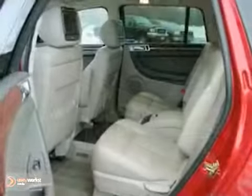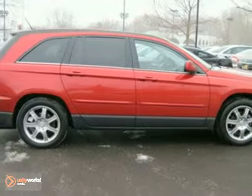The Pacifica offers affordable luxury, bold styling, powerful performance, and rock-solid reliability.